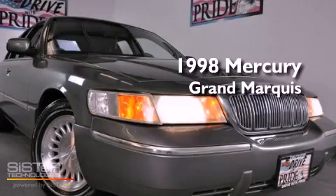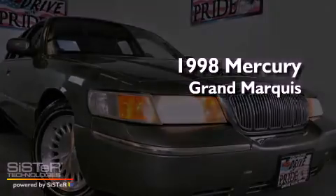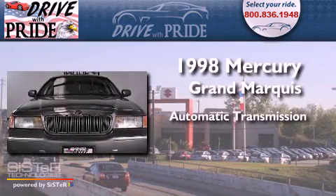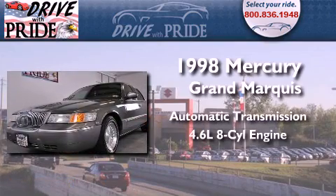This is a 1998 Mercury Grand Marquis. This four-door sedan has an automatic transmission and a 4.6 liter V8.